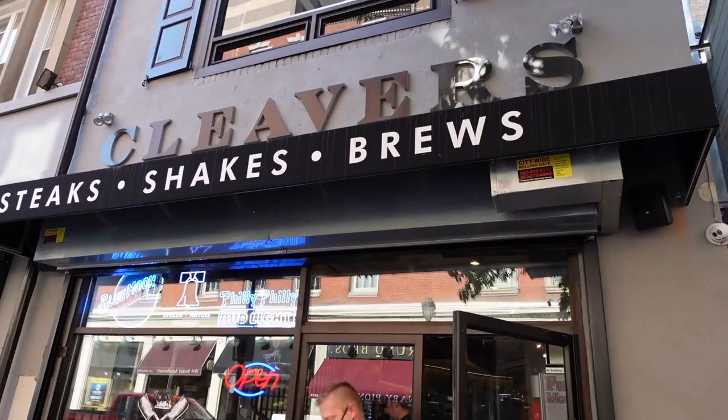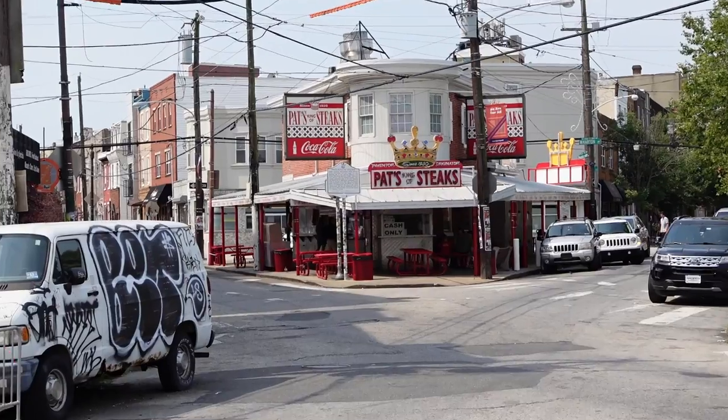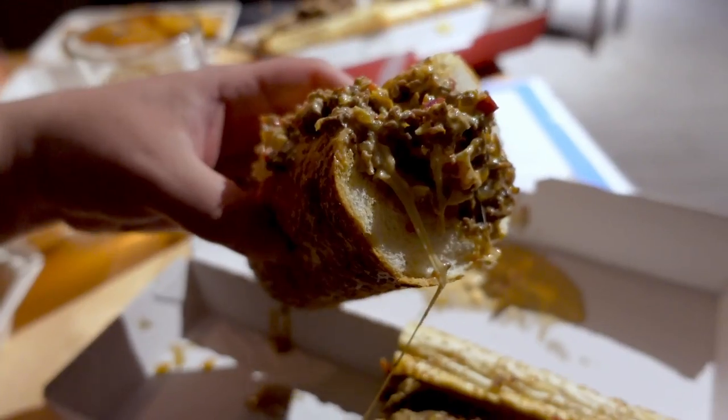It's another meal in Philadelphia and today we're going to a really cool place called Cleavers. It's literally right around the corner from our hotel — in fact I think we can actually see it from our room. For those who love continuity, this is being filmed the same exact day we did Pat's versus Gino's. Let me show you what the place looks like and then I'll recap some of what we had.